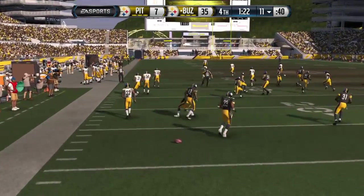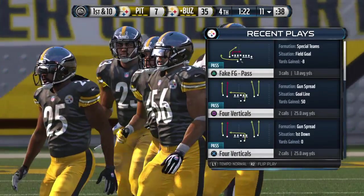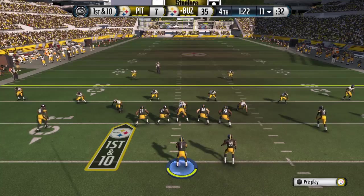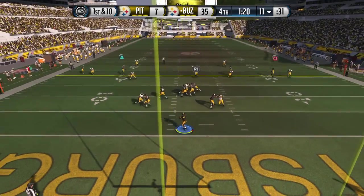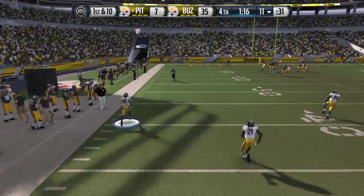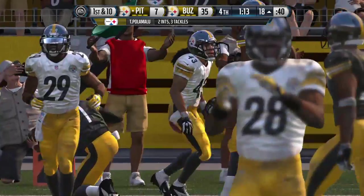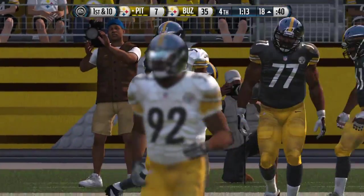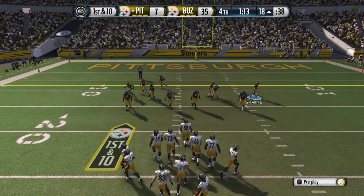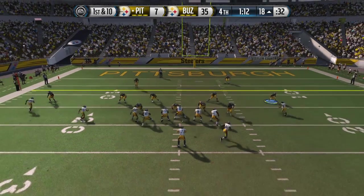Fair catch this time. They come to the line of scrimmage, first down. It's a dime look for the defense. Michael Vick will take it from the gun — Colquitt with the pick. Give a lot of credit to the defense this time. They got the offense backed up inside its own 20. They're aggressive, and being aggressive gives them a chance to get the interception, and they make it. Nice play. First down and ten.